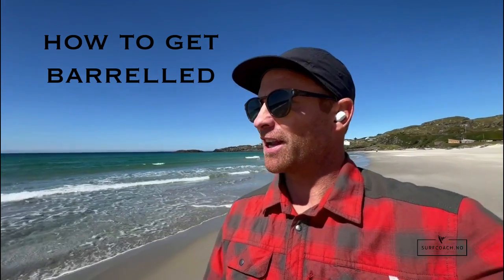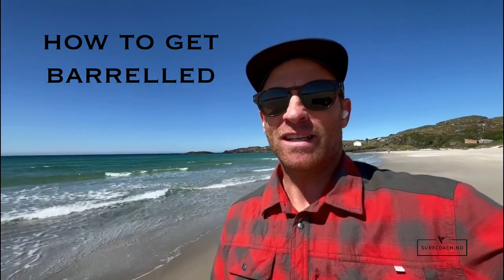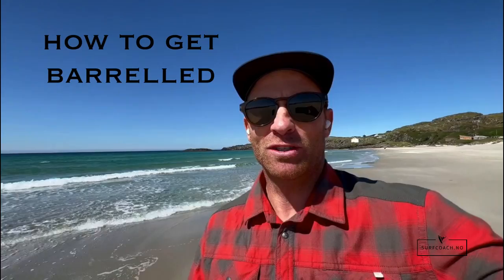The ultimate dream for a surfer is to get a really good barrel. It's not that easy to get a barrel, but there are some tips which I've made to show you how to get a barrel, so go test it out and be sure to hit that subscribe button and put those notifications on.